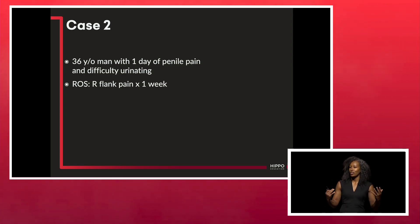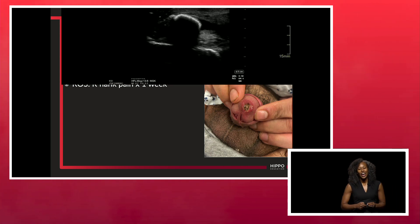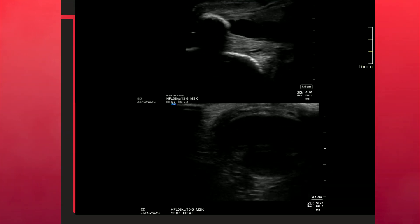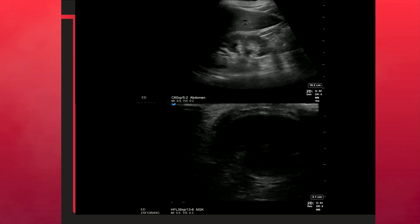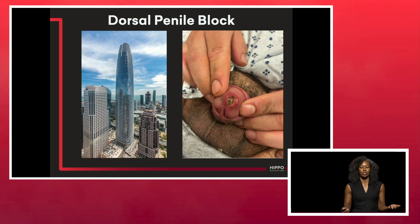Case number two is a patient I saw in triage. Our EDs are overcrowded and a lot of us are practicing triage medicine right now. This was a 36-year-old man with one day of penile pain and difficulty urinating, preceded by right flank pain for about a week. There's something visible in his penile urethra. I ultrasounded his penis — it lends itself very well to ultrasound. You can see a dilated penile urethra proximal to the object, which really looks like a stone, along with right hydronephrosis on the kidney view. He had a kidney stone stuck in his penile urethra with a distended bladder and urinary output issues.